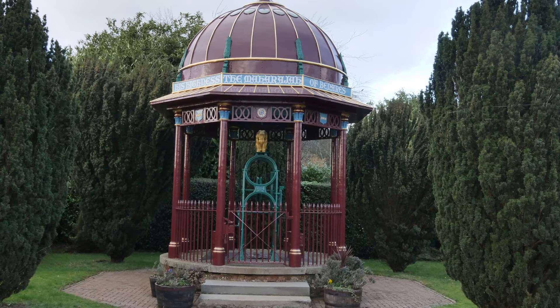We see the canopy, and the canopy came a little bit afterwards, but we think of that as the Maharaj's Well. Really, though, it's what's below that matters.